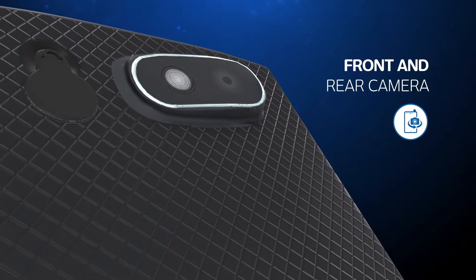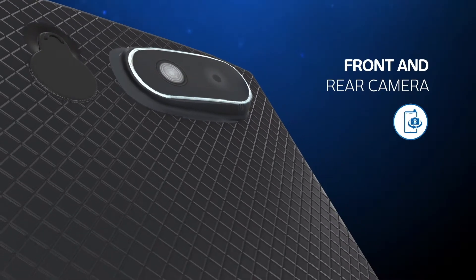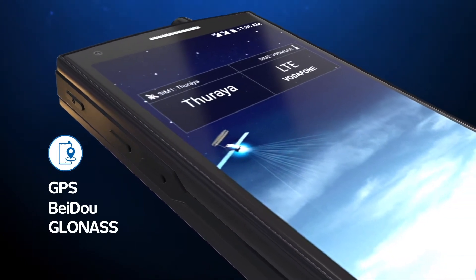The Thuraya X5 Touch is also fitted with a front and rear camera and comes with GPS, BeiDou, and GLONASS.